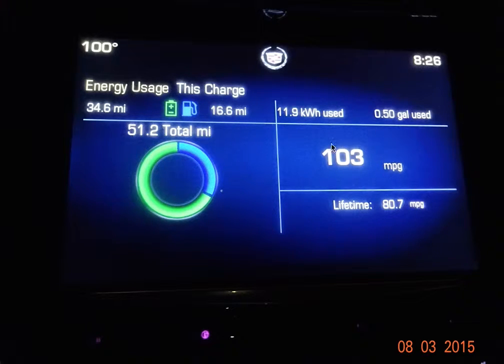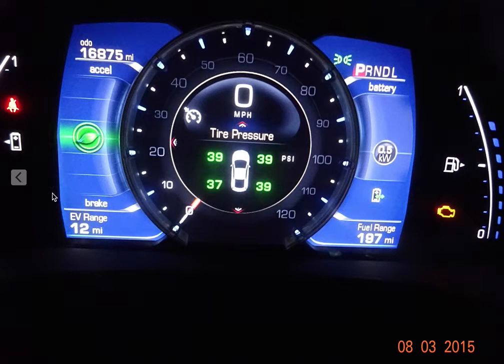The way I achieved 103 miles per gallon was by not being afraid to go under 10 miles left on EV range. As long as I have enough gasoline left — you see on the right hand side of the screen I have about three quarters of a tank of gasoline left — there's enough fuel to allow the generator or engine to start.